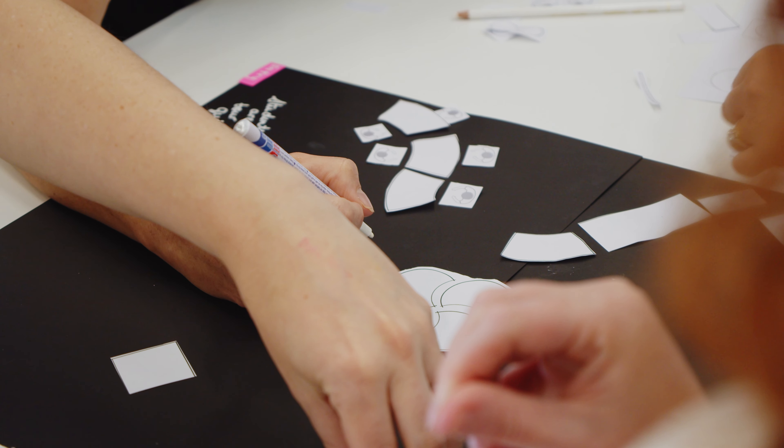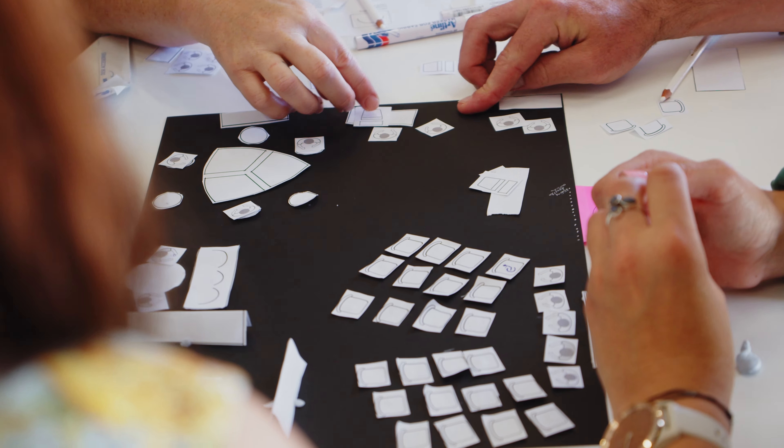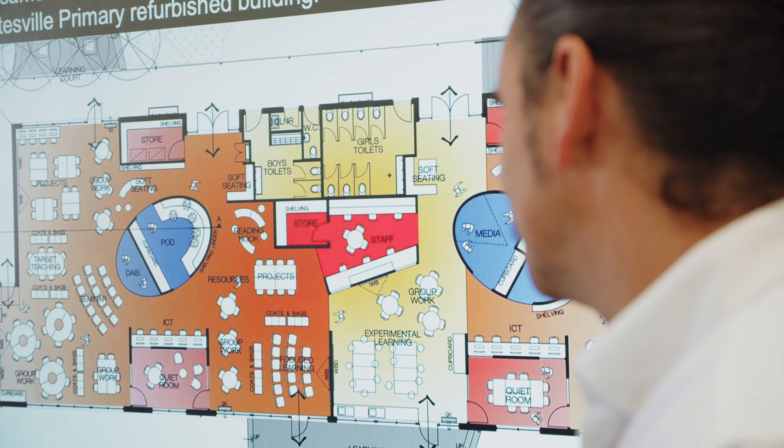What inspired me to organise these workshops was a need to really think about the way in which we use our buildings. As the foundation principle it was really great to be handed over these beautiful state-of-the-art facilities, but it's not in my training, it's not in our teachers' training to learn properly about how to use them.